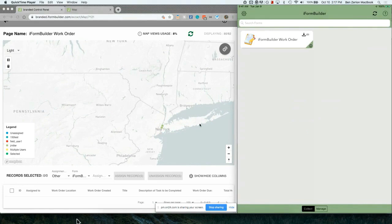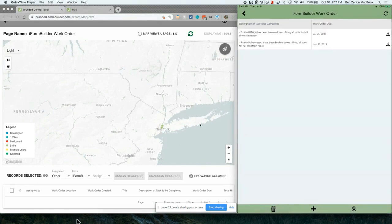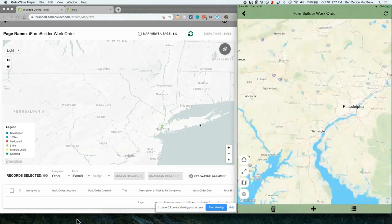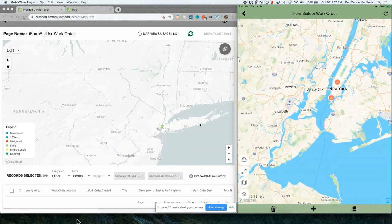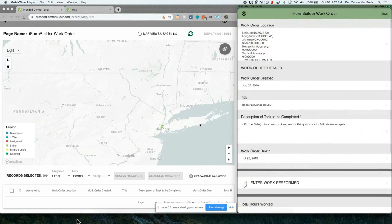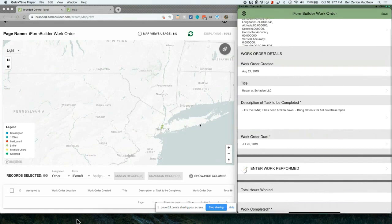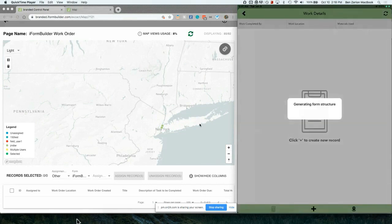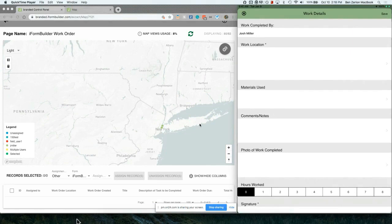Now we'll hop back over to our device. I received the record and I'm going to open up my form called iForm Builder Work Order. We'll flip over to our map view in the bottom right. Obviously I'm not right by these locations, so at this point we're going to have to drive over to this work site — all the way up into downtown New York — and we can see we have two vehicle repairs to complete. I'll select one of those, and once I select it, it opens up our form. This is the core of our iForm Builder application on the mobile app. You can see details such as when the work order was created, the title, the description of what we need to do, and when the work order is due.